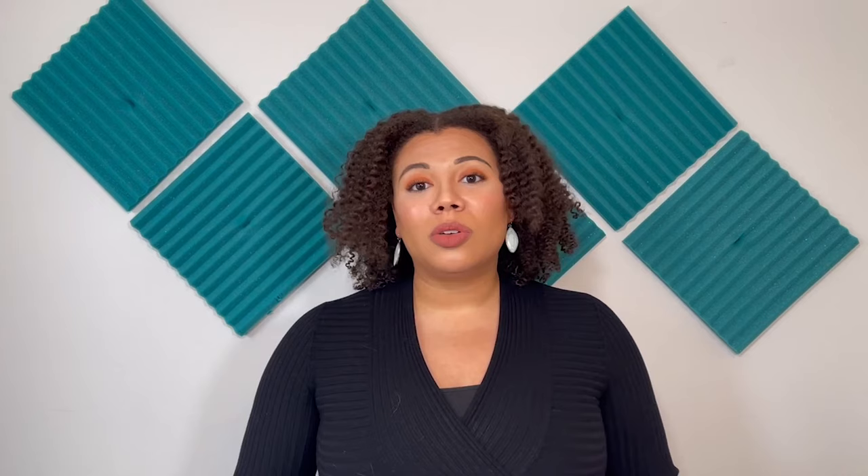There are other technologies that you can also use in your laundry machine, including other forms of filters or laundry bags to capture microplastic fibers. The Korra ball itself is about $40 and you can purchase it online. I will leave a link to the Korra ball in the description below.